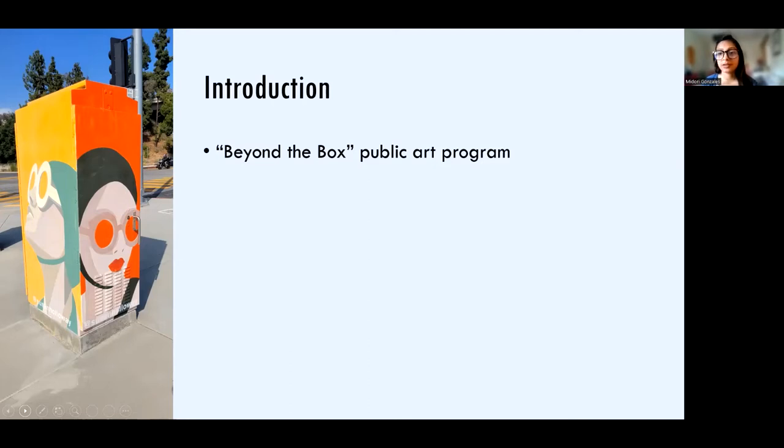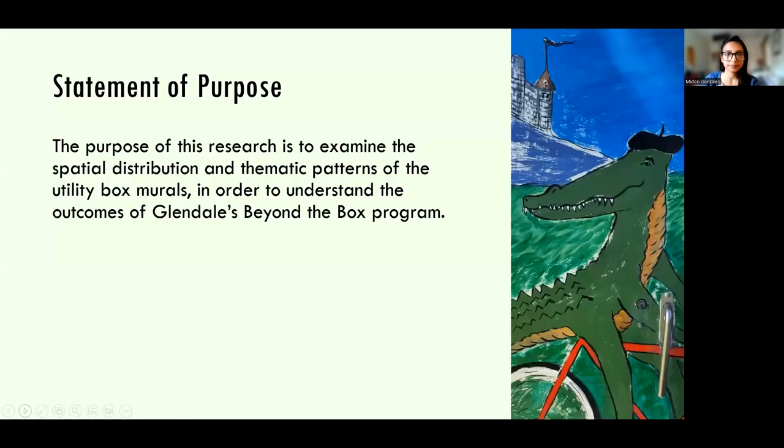According to the city website, the goals of the program are to beautify the city, to create civic pride, and to insert art in unexpected places. The purpose of this research is to examine the spatial distribution and thematic patterns of the utility box murals so that we can better understand the outcomes of the Beyond the Box program in the city of Glendale.